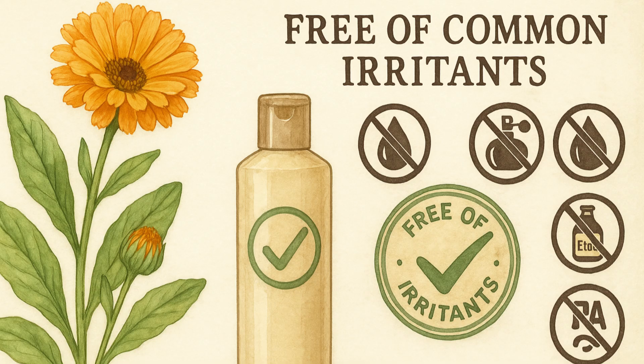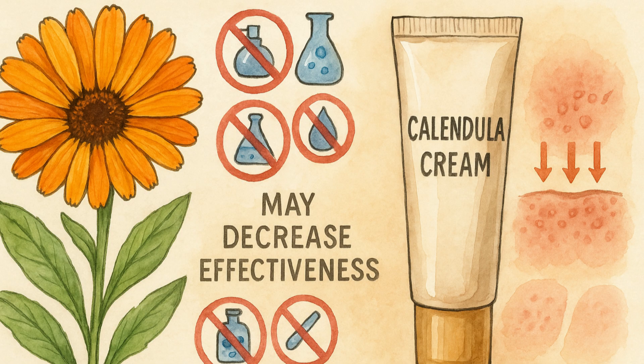While Calendula might benefit eczema in some individuals, it is important for patients to choose products that are free of common irritants. Using a Calendula cream that contains certain irritants, such as artificial fragrances, might decrease the effectiveness of the product or exacerbate the user's condition.